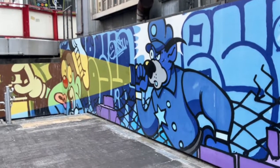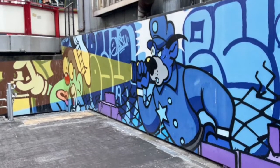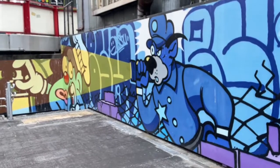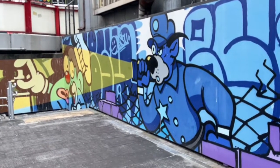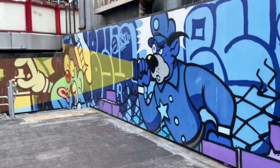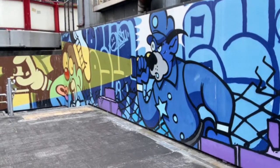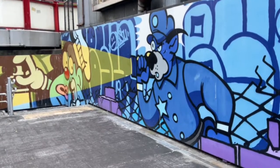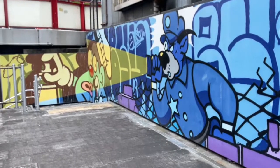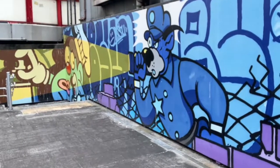Cook also did the graffiti art in the manga Neon Genesis Evangelion — that's from the 90s, huge in Japanese anime. He also did art for Devilman, another famous Japanese comic. So he's a pretty famous guy in the street art scene with some pretty big clients. If you've got Delicious Vinyl records, check out the art — it's the exact same guy, Cook.